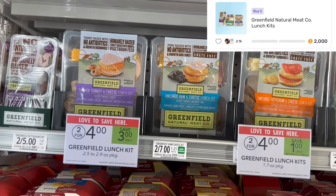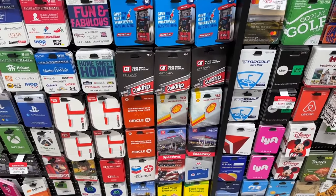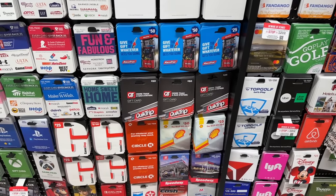The Lunchables are on sale two for four dollars. Check your Fetch Rewards to see if you have this offer for two dollars back on two — that'll make these just a dollar a piece. I can confirm they are worth it.